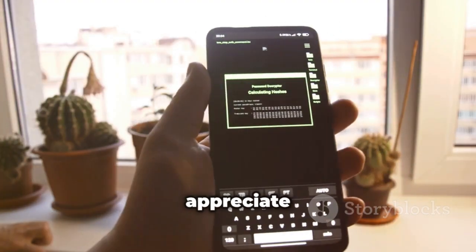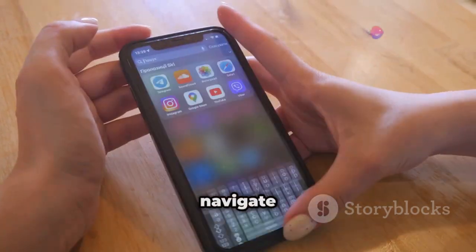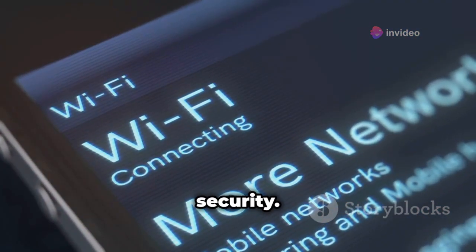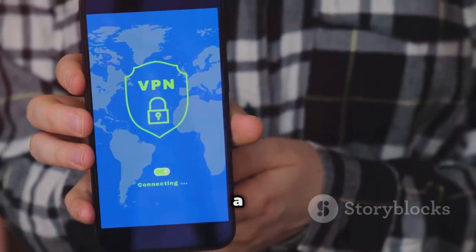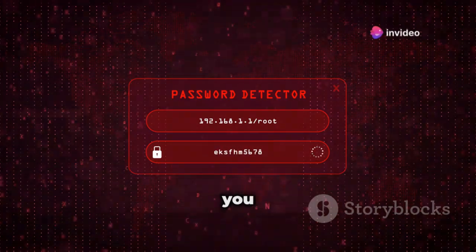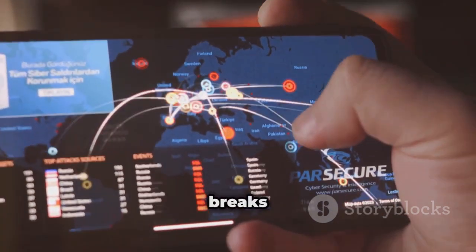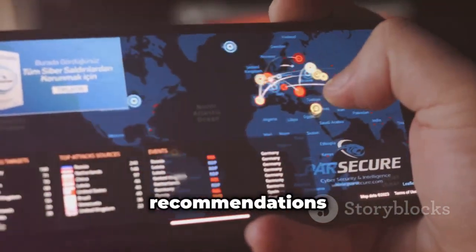One of the things I appreciate about iWeb Pro is its user-friendly interface. You don't need to be a seasoned hacker to navigate this app. It's designed with simplicity in mind, making it accessible to anyone who wants to learn about Wi-Fi security, but don't let the straightforward design fool you — this app packs a punch. iWeb Pro doesn't just point out vulnerabilities, it gives you actionable insights. Think of it like a security consultant in your pocket. After running a scan, you get a detailed report that breaks down any weaknesses it finds and, more importantly, provides recommendations on how to fix them.